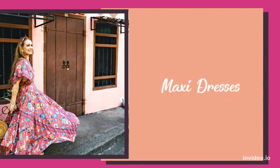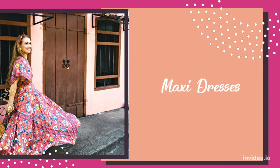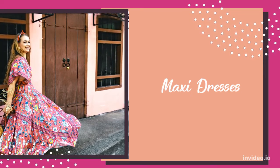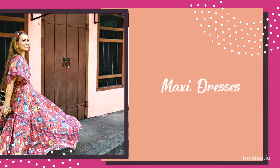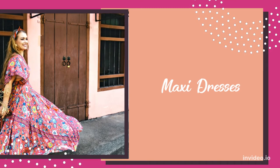Next, we have maxi dresses. Maxi dresses are best for creating length and elongating the body frame. Smaller prints or solid colors are great for women who are 5'4 or shorter.